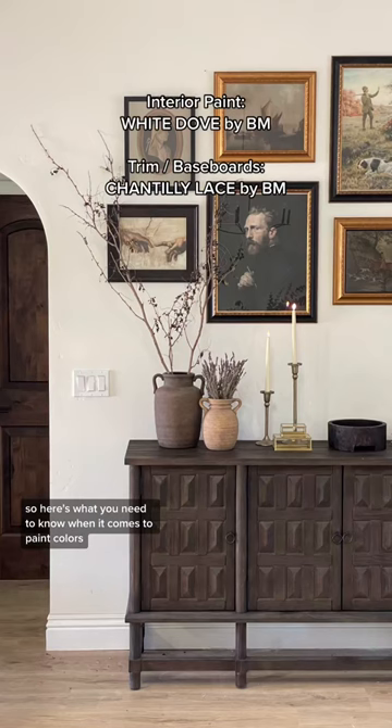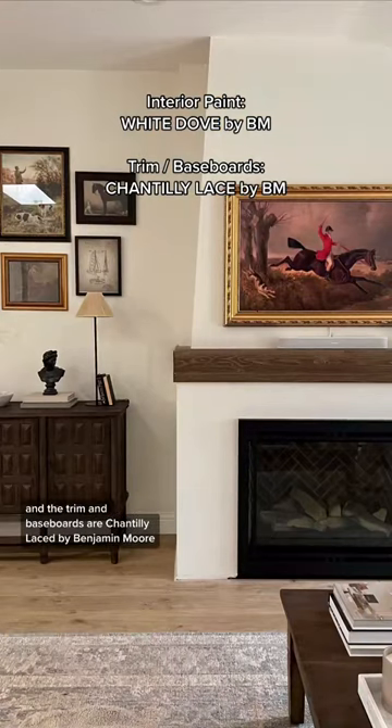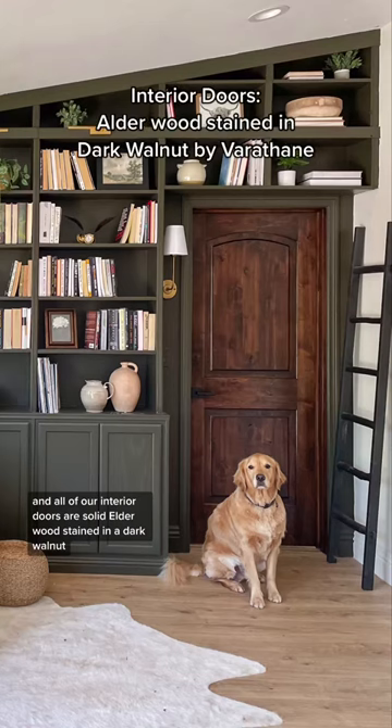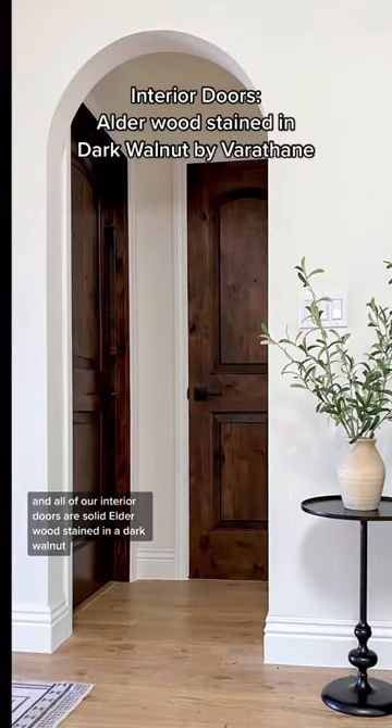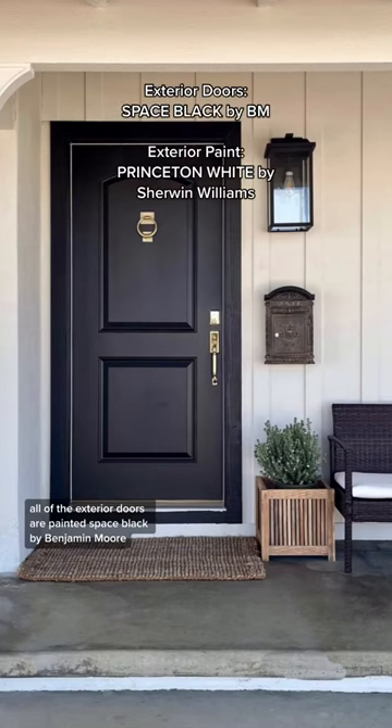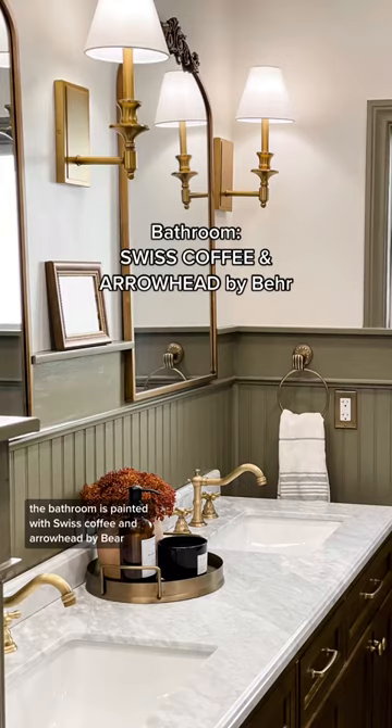When it comes to paint colors, all of our walls are White Dove by Benjamin Moore, and the trim and baseboards are Chantilly Lace by Benjamin Moore. We painted the bookcase Southern Vine by Benjamin Moore, and all of our interior doors are solid elderwood stained in a dark walnut. All of the exterior doors are painted Space Black by Benjamin Moore, and the exterior paint color is Princeton White by Sherwin-Williams. The bathroom is painted with Swiss Coffee and Arrowhead by Bear.